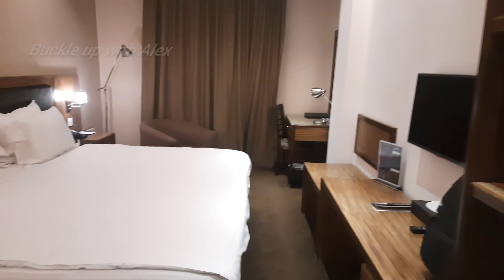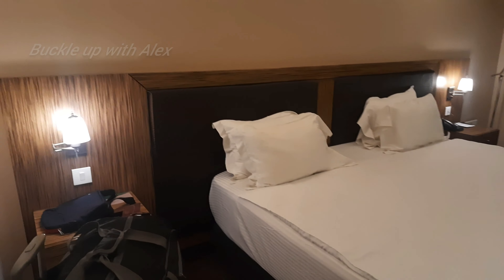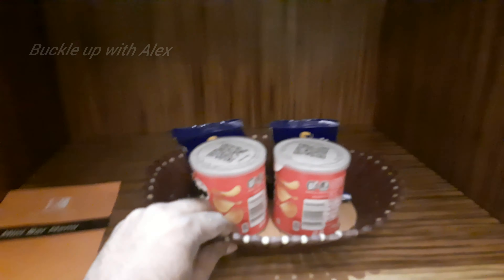Here are hangers. Here is a king size bed with four pillows. On the right side, there is a small cardboard mark. Here are snacks.